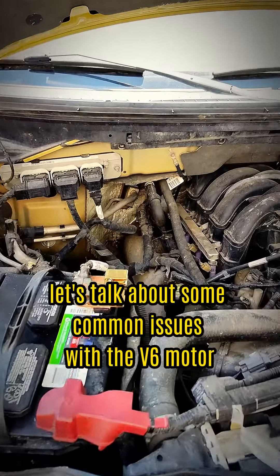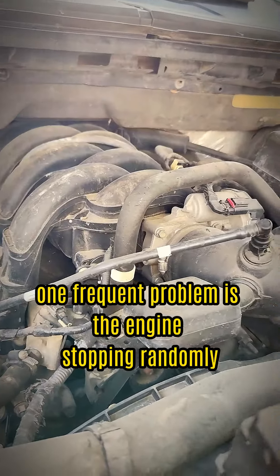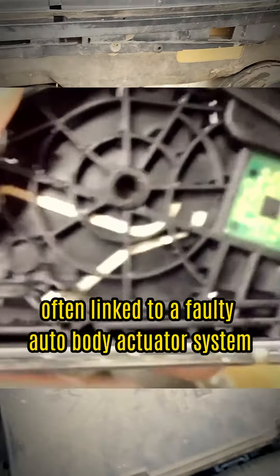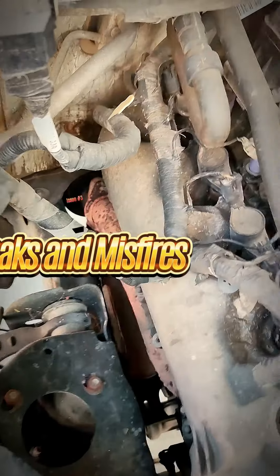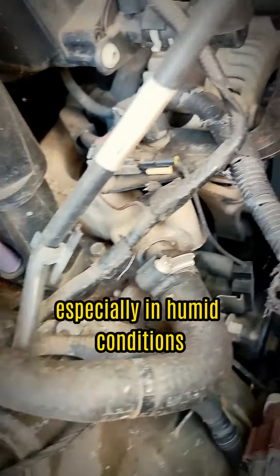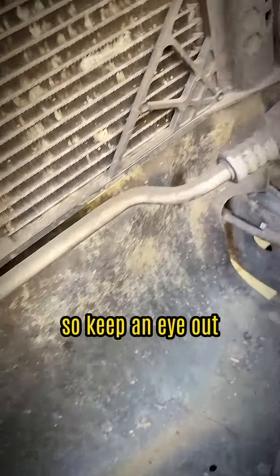First up, let's talk about some common issues with the V6 motor. One frequent problem is the engine stopping randomly, often linked to a faulty auto body actuator system. The turbocharged engine's vacuum pump might leak oil, affecting brake performance. Watch out for oil leaks and misfires under load, especially in humid conditions. Coolant leaks and timing chain stretch are also known issues, so keep an eye out.